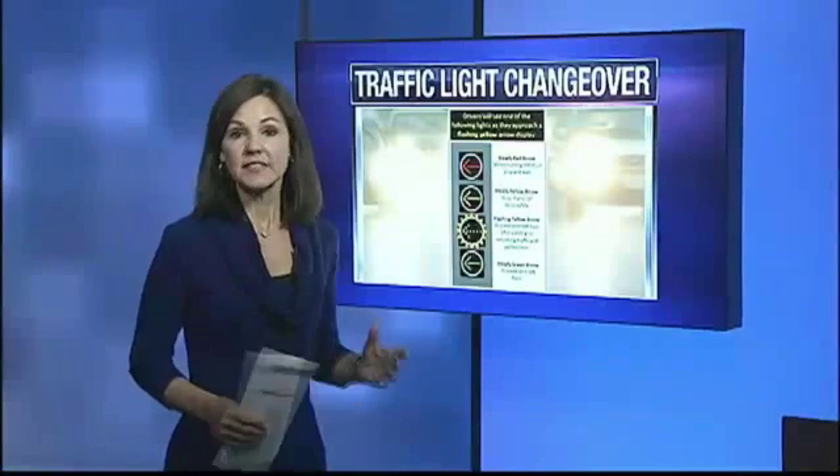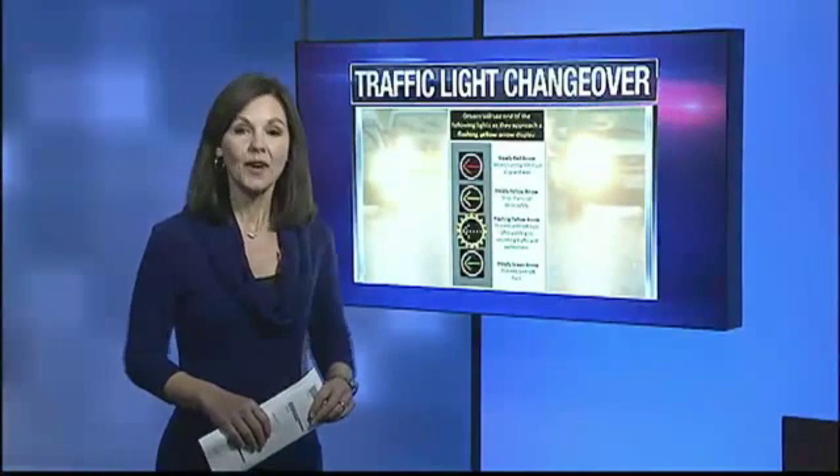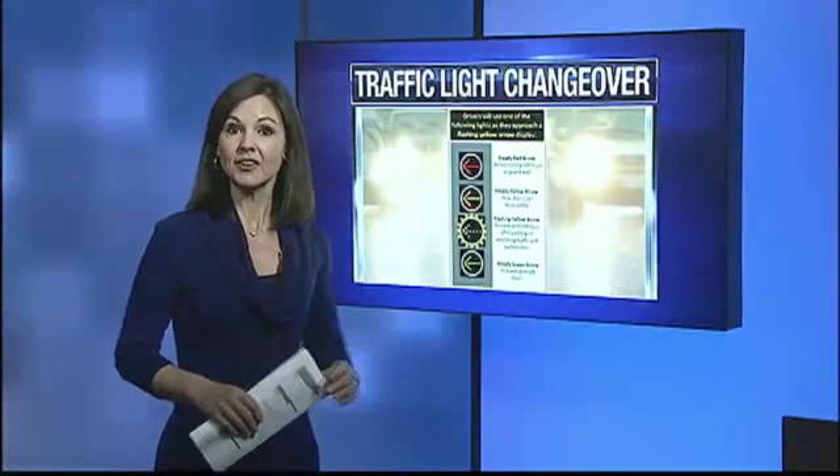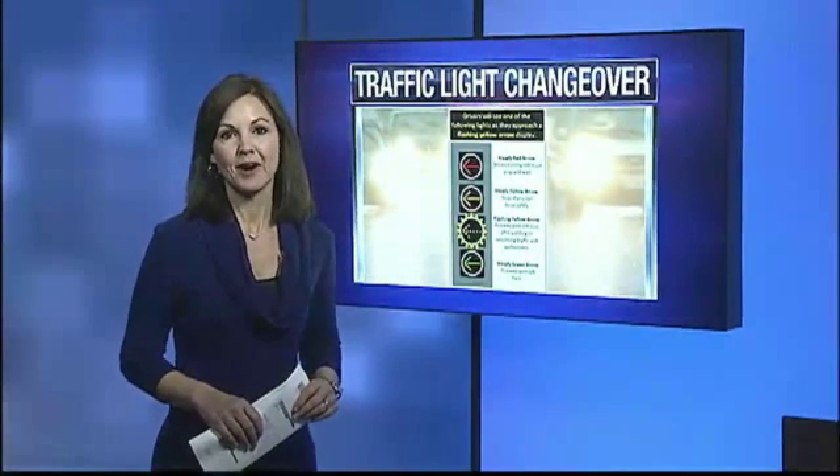"I think it's very necessary. This area, for years that I've been driving down, it has just been nothing but problematic and constantly accidents at Hamill Road." This phase of the grant project will include 115 intersections.